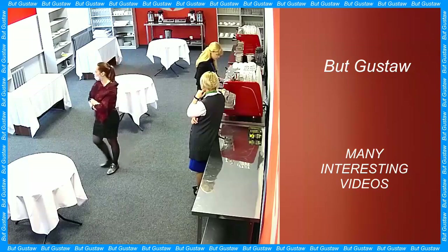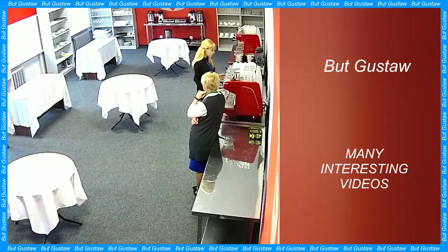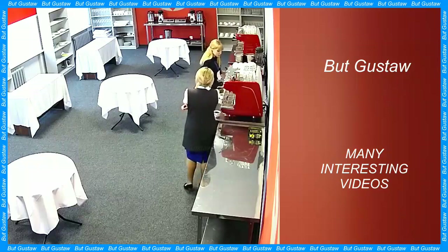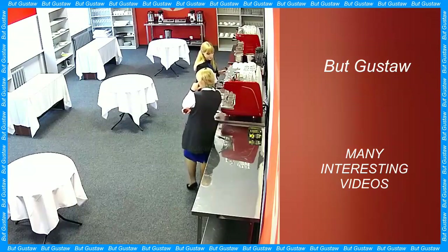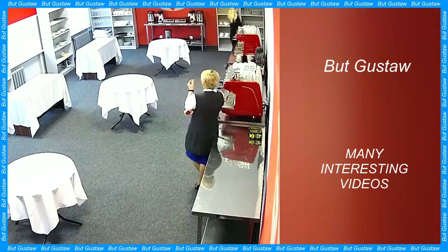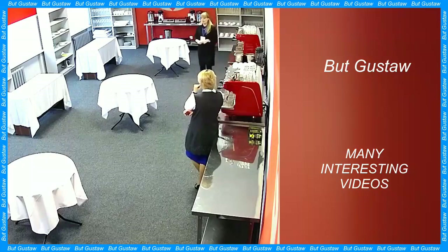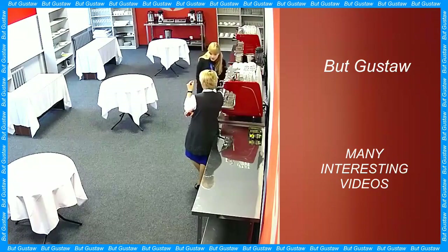For millennia, people have observed the process of water evaporation, which transforms water from a liquid into a vapor. Rivers, lakes and oceans are evaporating — this process occurs almost everywhere around us. It would seem that the evaporation we deal with every day is well understood from a physical perspective. However, a recent discovery by researchers at MIT challenges our traditional understanding of this process.